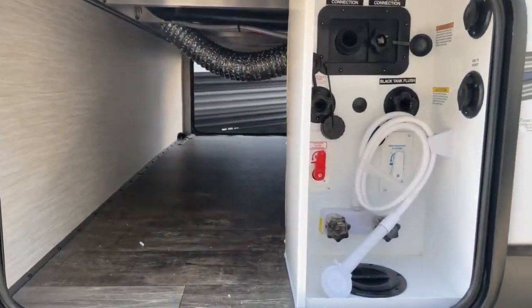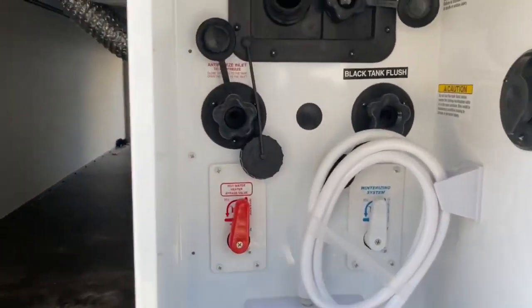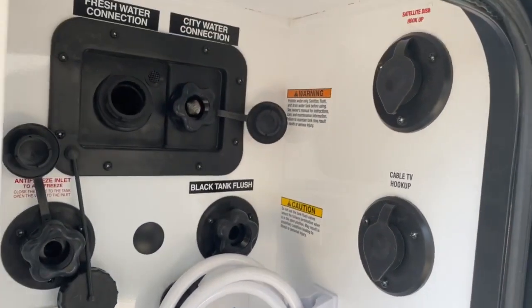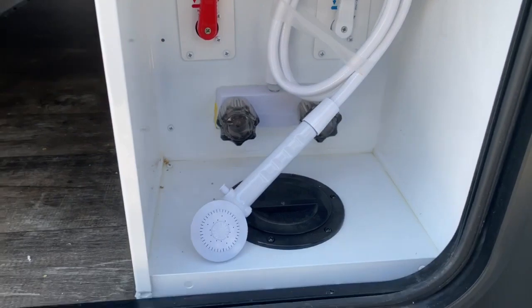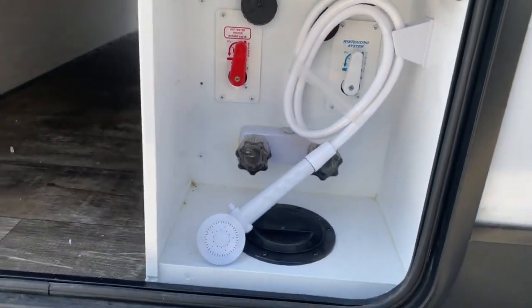Right here on the front of the unit you do have a large pass-through storage space. You've got your city and freshwater connections, your black tank flush, cable and satellite hookups, and a shower head here so you can rinse off your feet. You are also able to winterize the unit from this point.